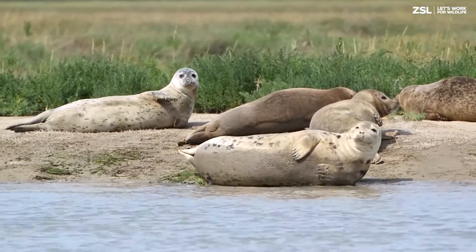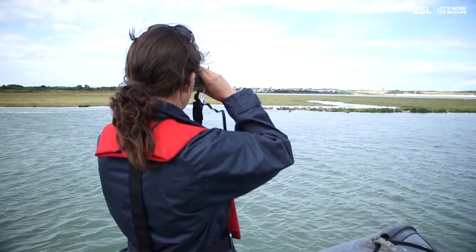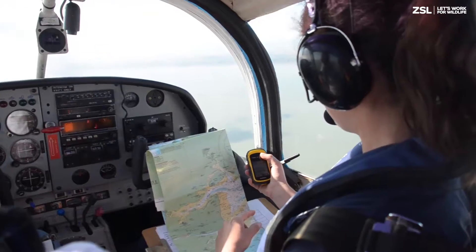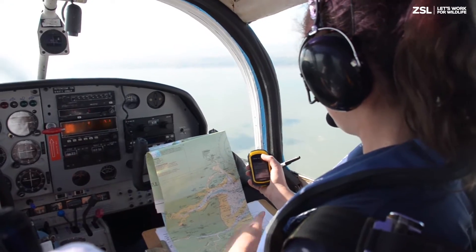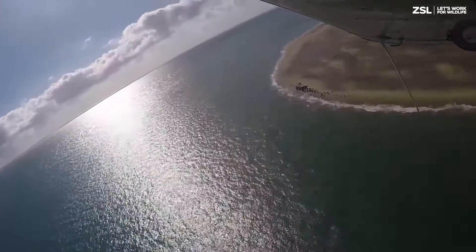For the past three years, ZSL has been conducting annual population counts of these seals using land, boat and aerial transects. This information is sent to partners across the region and to the Special Committee on Seals to better understand and conserve seals in the south-east of England.